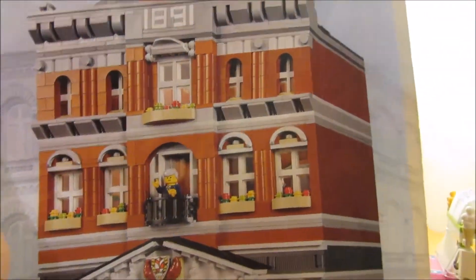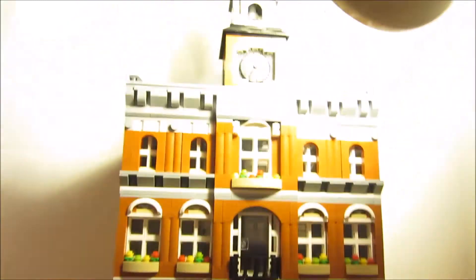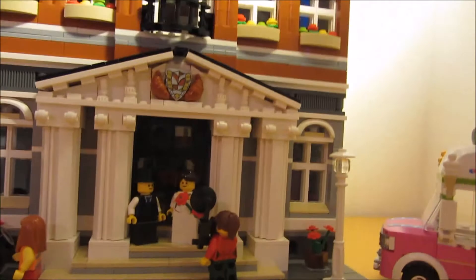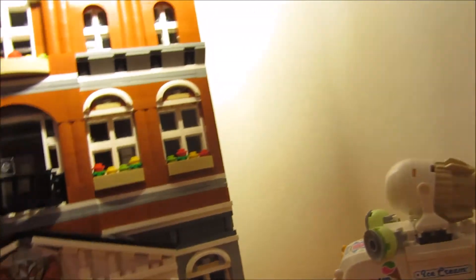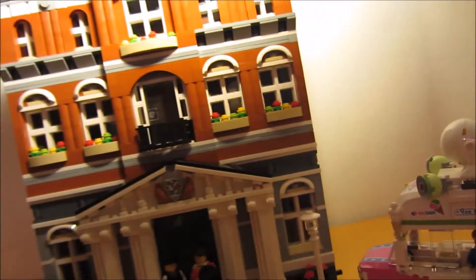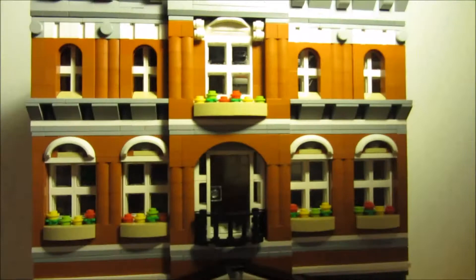I'm so happy that I got it. And this is already built — I built it before because I haven't got a box. I just have this part. It is too big. You can see it is huge. I'm very happy to finally have it.